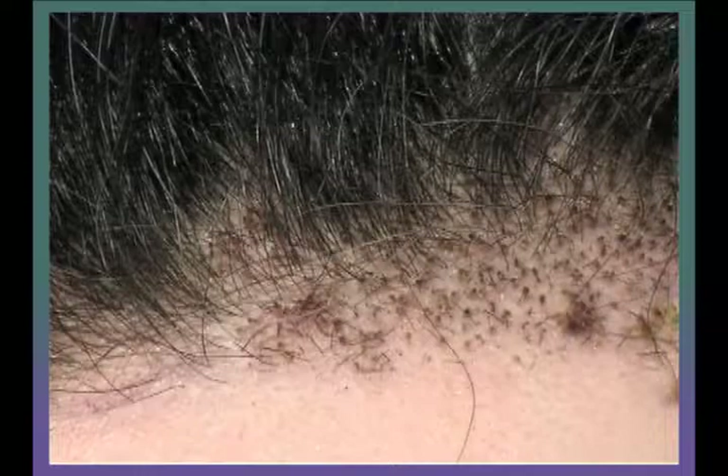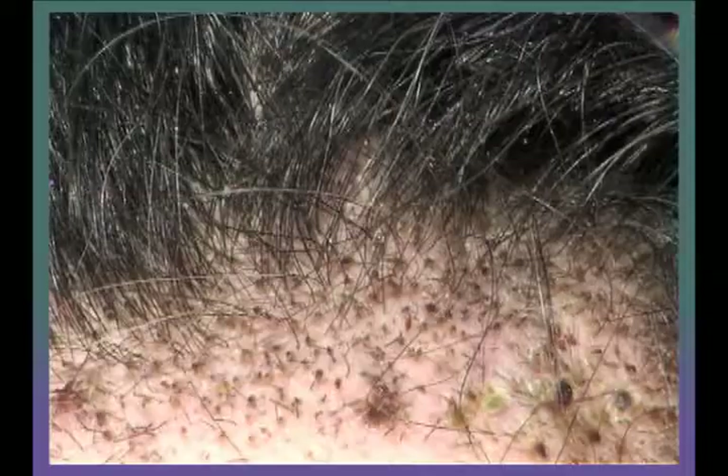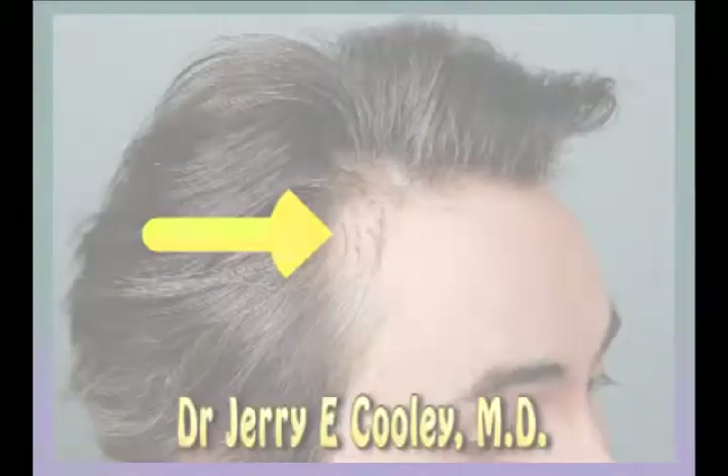Here is the recipient site where my 1000 follicular hair grafts were transplanted to fill in my receding hairline on both sides of my scalp. You can see the small transplanted hairs growing, yet these small hairs will start to shed and fall out within a few weeks and go into a resting phase. Regrowth generally begins about 4 months post-operative surgery, yet the final and permanent results can take up to 12 months to become fully apparent.